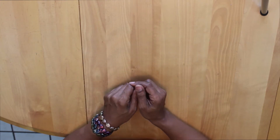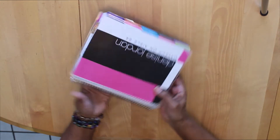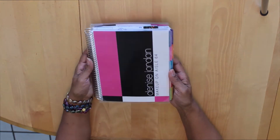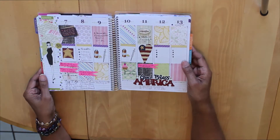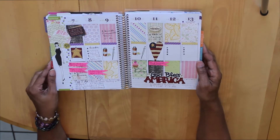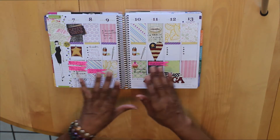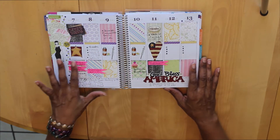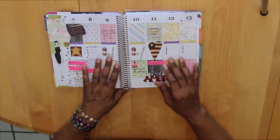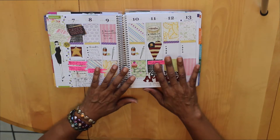I thought I would bring this video to that newbie planner to let them know what they absolutely have to have to start planning. First of all, you need a planner. This is my planner — I have the Erin Condren Life Planner and I absolutely love it. As you can see, I love decorating in it. When we talk about plan with me, one of the things we do is show our plans for the week and decorate our planner.